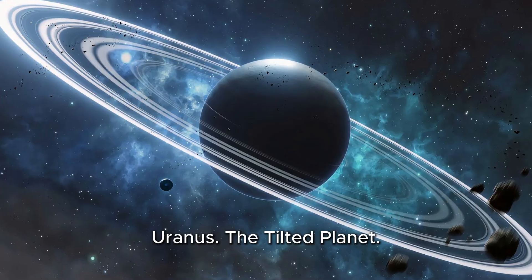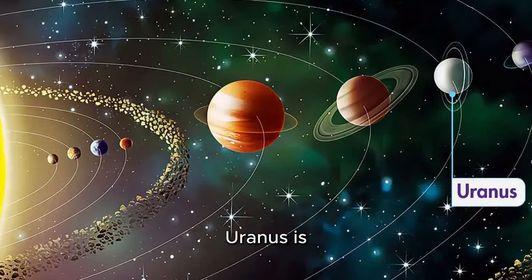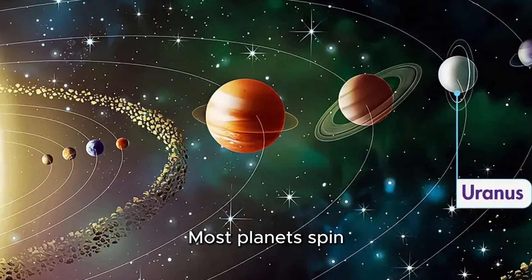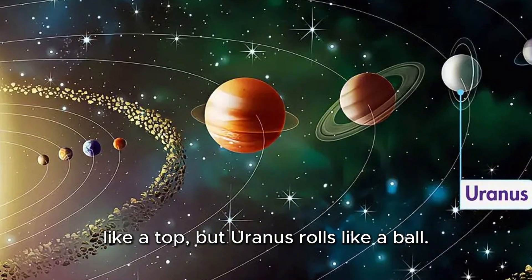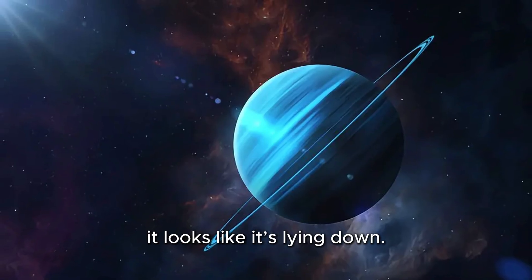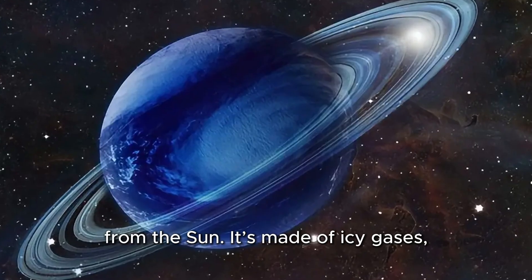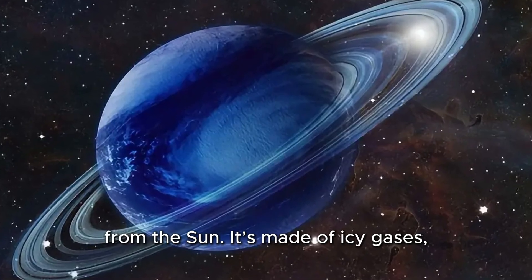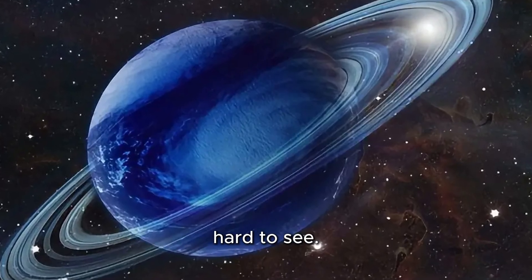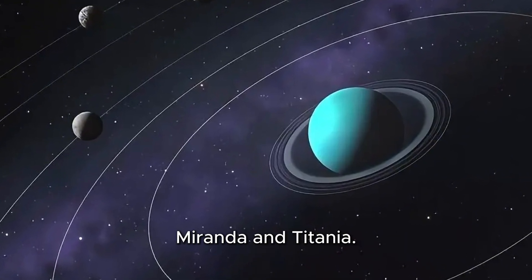Uranus, the tilted planet. Now we glide over to Uranus, the seventh planet from the sun. Uranus is special because it spins on its side. Most planets spin like a top, but Uranus rolls like a ball, because it's tilted so much that it looks like it's lying down. Uranus is light blue and very cold because it's so far from the sun. It's made of icy gases, and it also has rings, though they're faint and hard to see. Uranus has 27 moons with funny names like Miranda and Titania.